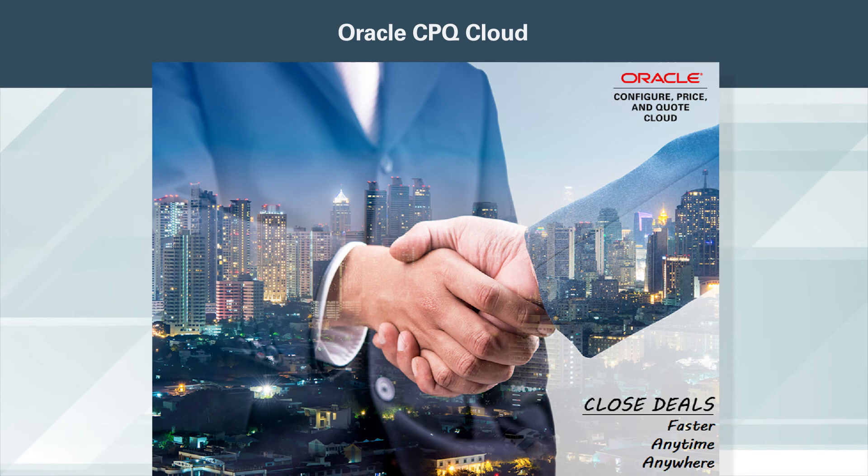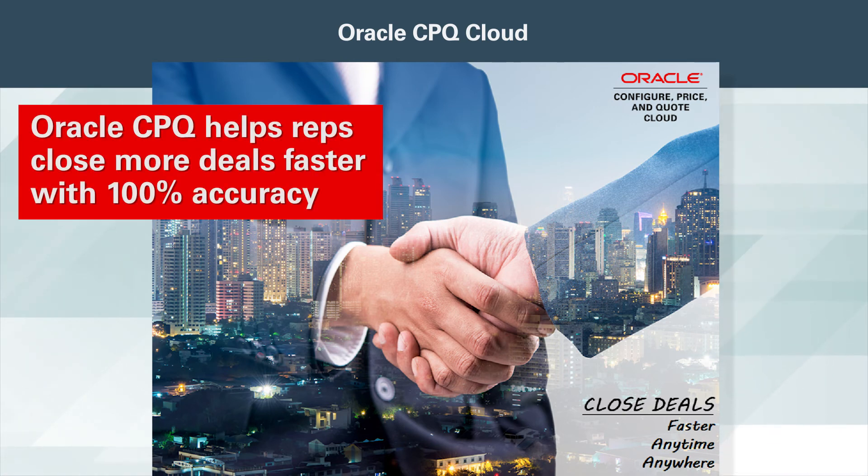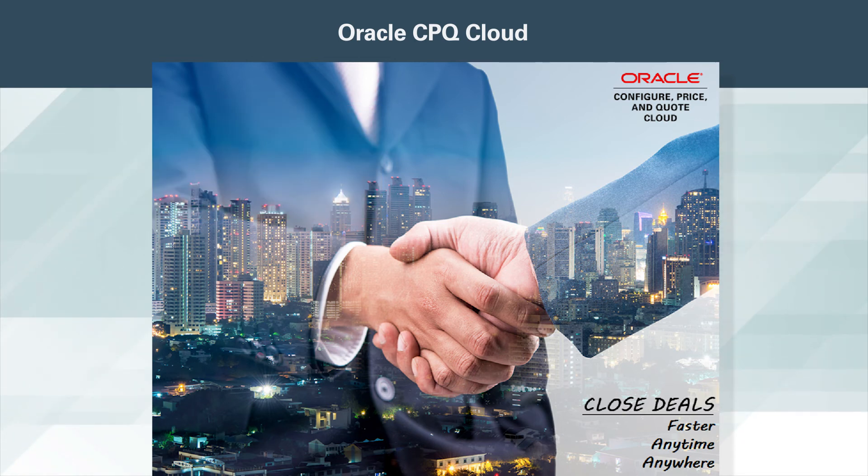With Oracle CPQ Cloud, sales reps no longer have to struggle with outdated quoting processes. Oracle CPQ helps reps close more deals faster, with 100% accuracy, and customers are pleased with the speed at which they can procure new products and services.